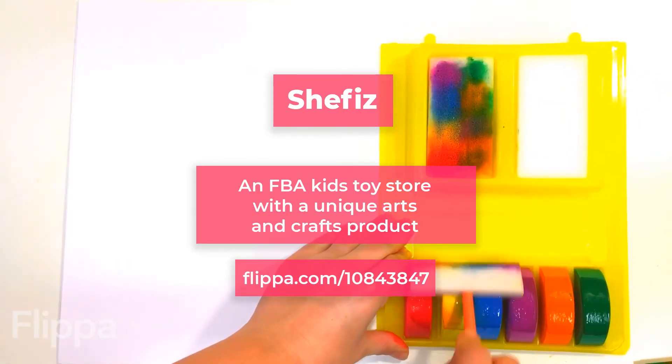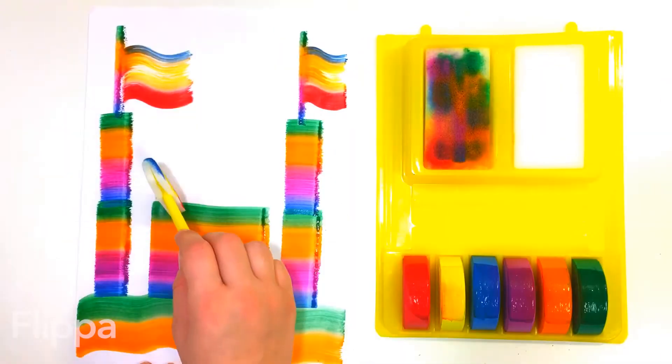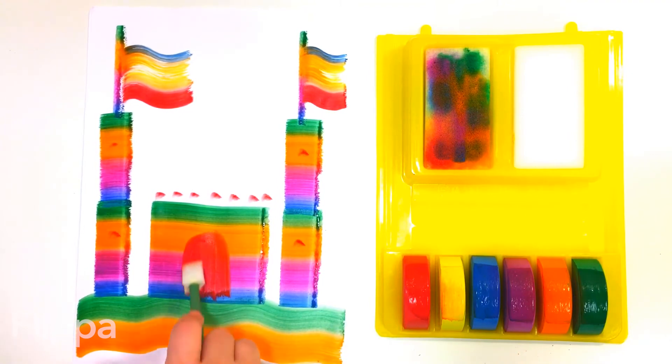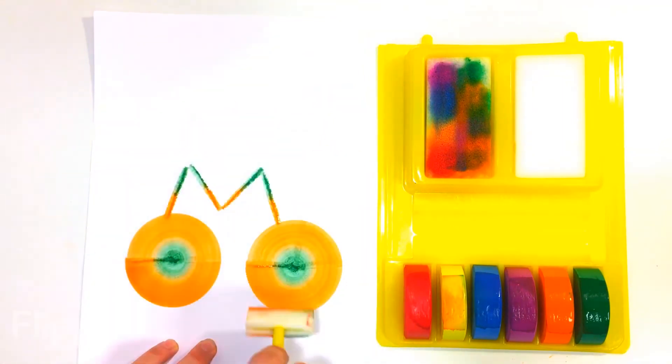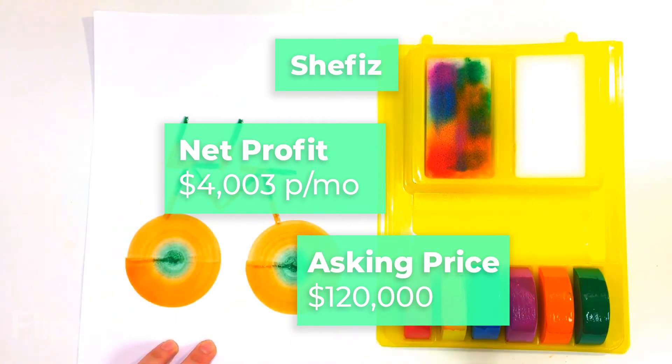Then there's Chevys, an FBA kids' toy store with a unique arts and crafts product. With this product, you can create colourful 3D drawings using a variety of paint rollers. The seller says there isn't any real competition with this product, so it could be a lucrative acquisition. For $127,000, you'll net just over $4,000 a month.